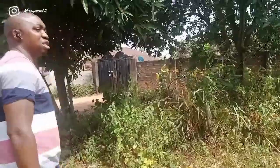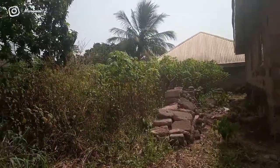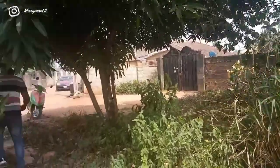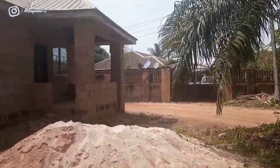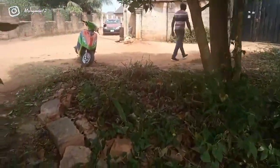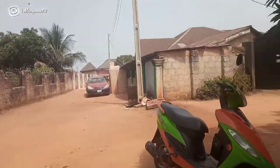You guys have heard from him. This piece of land is 93 by 48 and the price is four million naira.